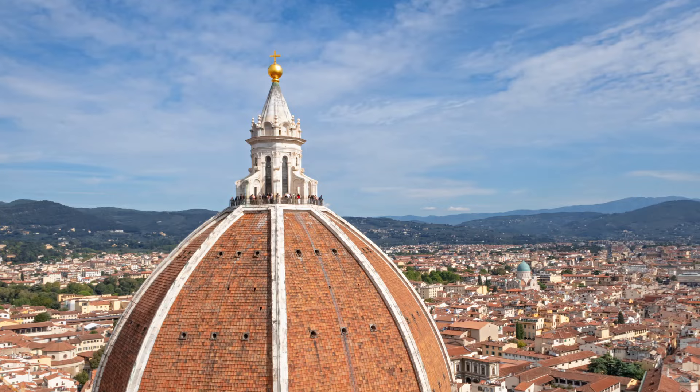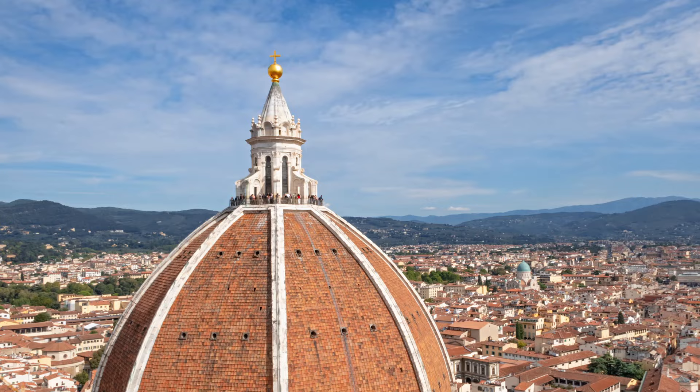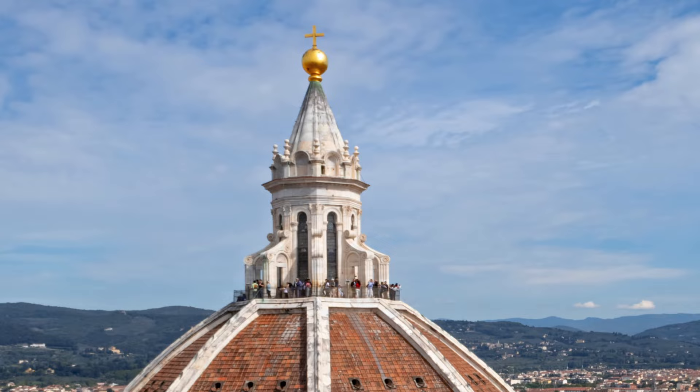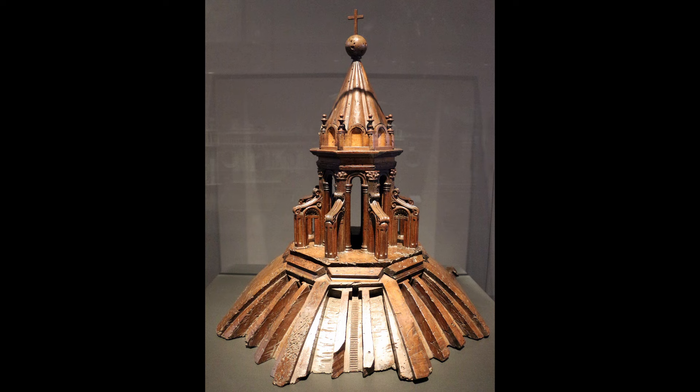The dome was completed in 1436, with one last piece remaining to be designed: the lantern atop the dome, through which light would filter into the cathedral below. Minor though this may seem, it was subject to another design competition, which Brunelleschi also won. And while he designed a model for the lantern, construction was completed several decades after his death.